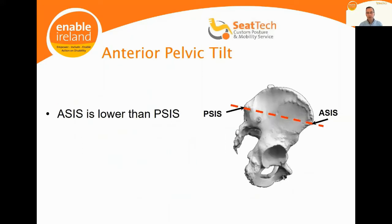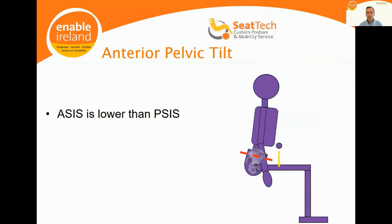With an anterior pelvic tilt, the ASIS is lower than the PSIS. The desire for upright balance causes an increased lumbar lordosis — an exacerbated spinal extension. Both posterior and anterior pelvic tilt limit function.